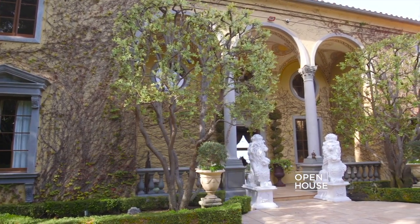Thank you for joining me today. I hope you enjoyed the tour of 705 Via La Cuesta.